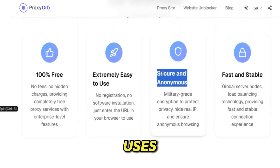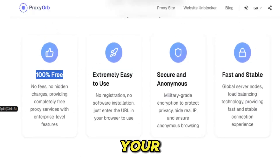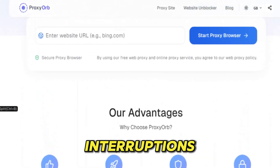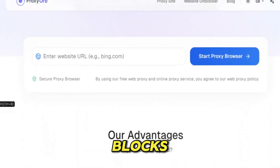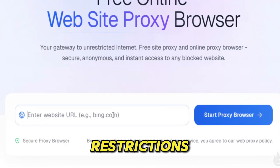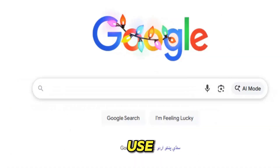Proxy Orb uses optimized servers spread across multiple continents, balancing speed and security so your browsing stays smooth even when networks try to slow you down. No interruptions. No sudden blocks. No exposure. It filters out trackers, bypasses restrictions, and protects your activity like armor, making it one of the safest and most stable proxy solutions you can use.